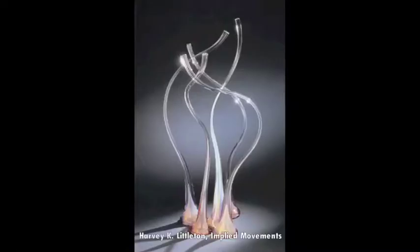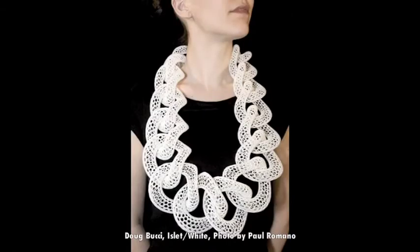This is the first time crafts have been shown in that space, up from the corridor, and we take this as a sign of respect for the crafts. So you chose 41 objects for the show — is that right? That's correct. Where did you start? What was your process?